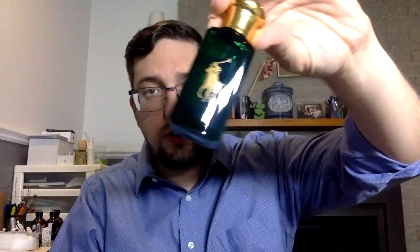Personally I wouldn't say it's a good flanker of the original Polo. The mint note is the big issue — there's nothing minty in the original at all. I can see why they added it, and I understand why they wanted to extend the line, because the original is a really good fragrance. But for me, it's not a good flanker of the original Polo.